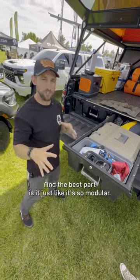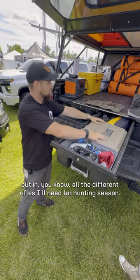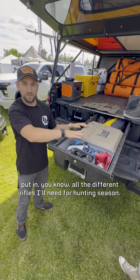The best part is it's so modular. I could take all of this out at the end of summer, swap in all the rifle racks, and put in all the different rifles I'll need for hunting season.